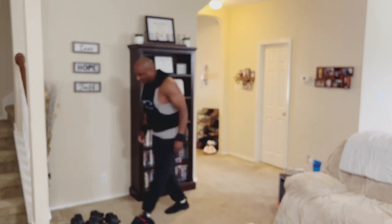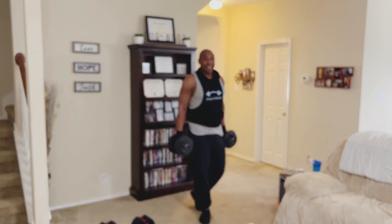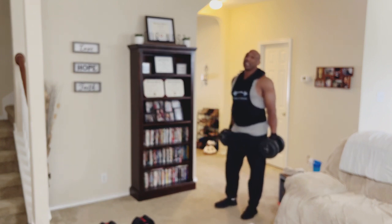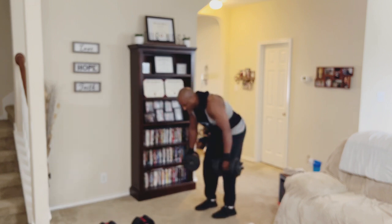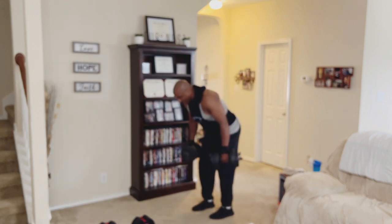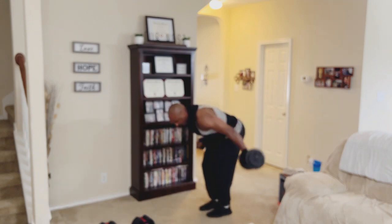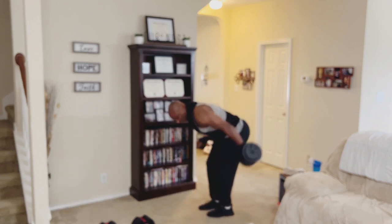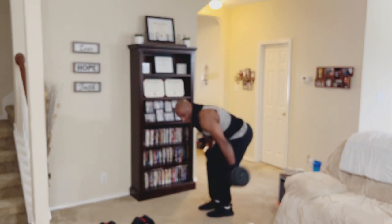Grabbing my lighter set of dumbbells for hip flies. It's basically a back exercise — same muscles you'd work doing straight arm pulldowns at the gym using cables, but we use dumbbells. You're going to hinge, lift the weights up, and concentrate — squeeze the back. Ten reps: one through ten.